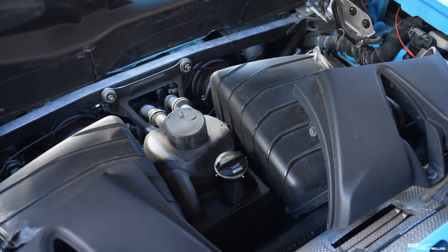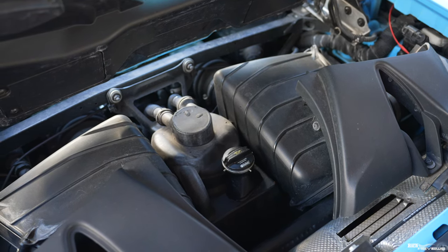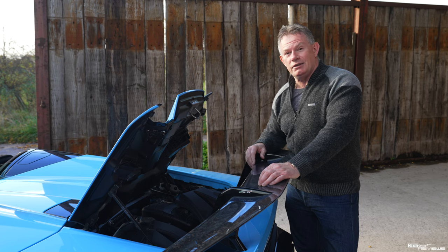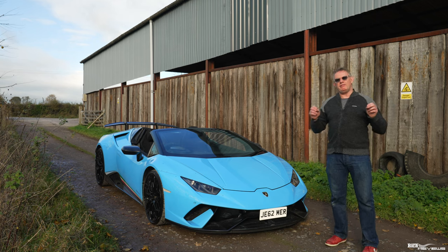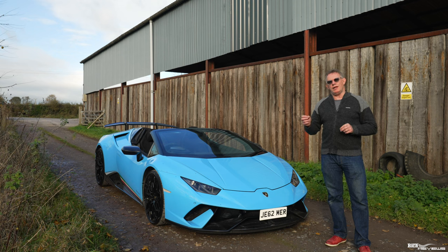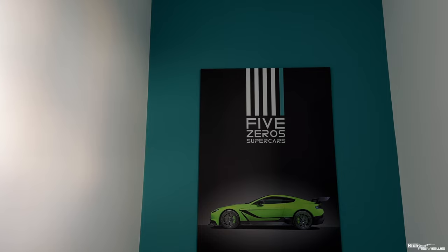As you can see there's not much to look at under the engine bay — predominantly you can see the air boxes which lead into the intake plenums, but you can't see those because of the folding roof mechanism. This Performante Spider has been kindly provided to us by Watches of Bath, organised by Five Zeros, whose land is being used to film.